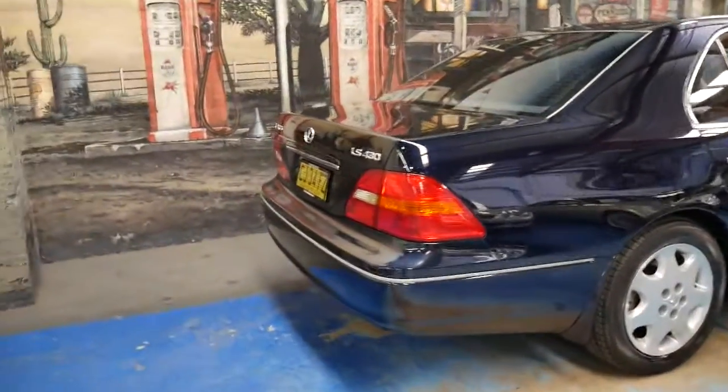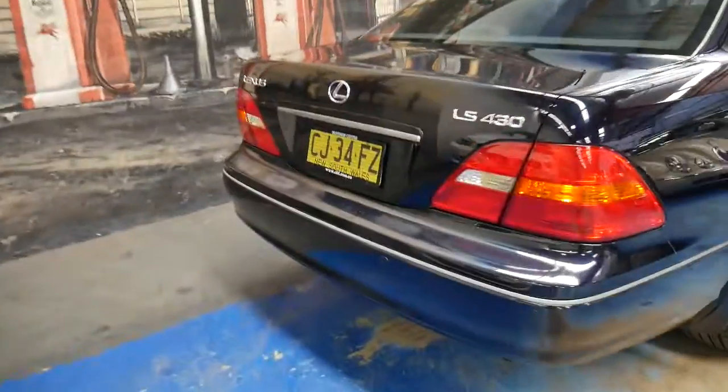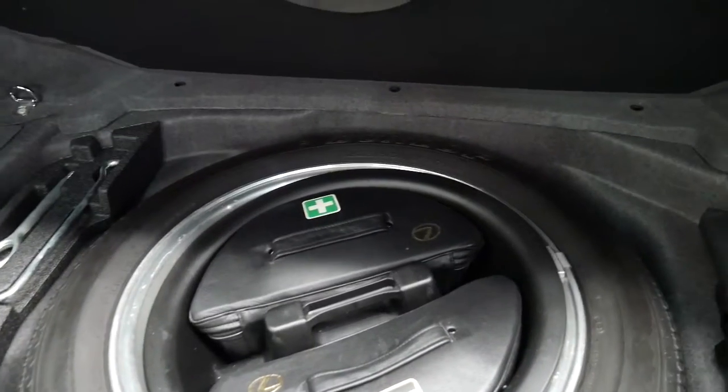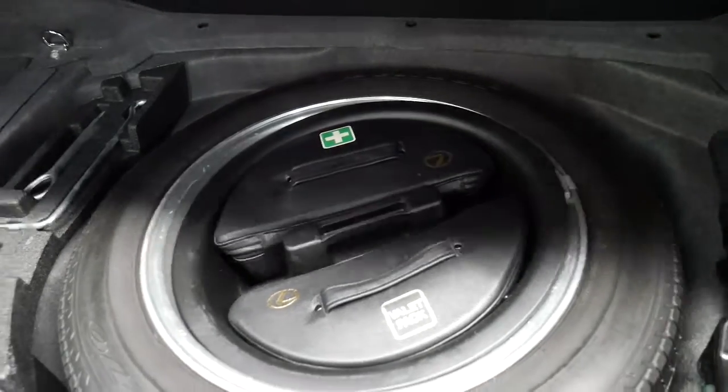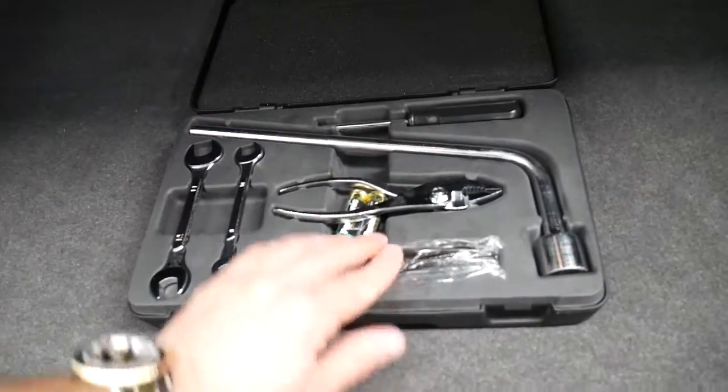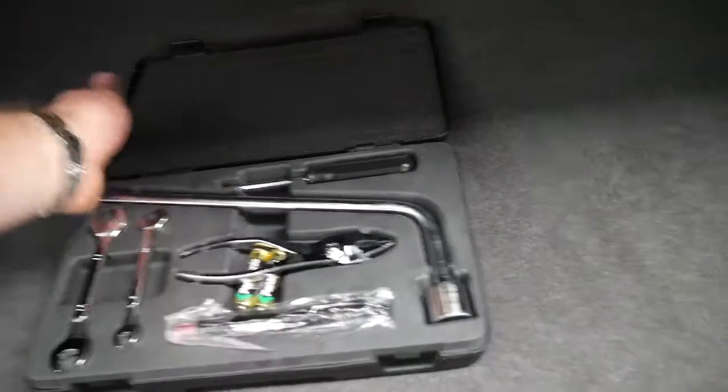It's got all the tools in the boot as well, and a full-size spare. There's your full-size spare, it's got the valet pack and the med kit, and you've even got a toolbox. Everything's there — even a torch. Normally there's always something missing out of these toolkits, but everything's present here.